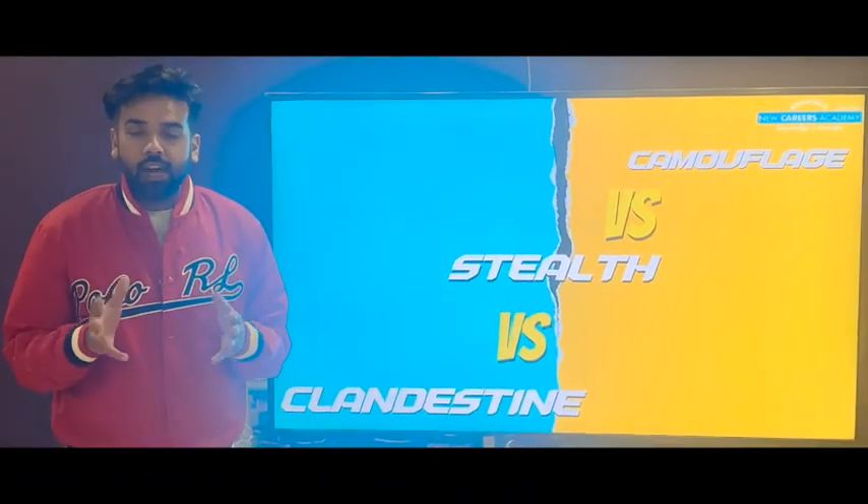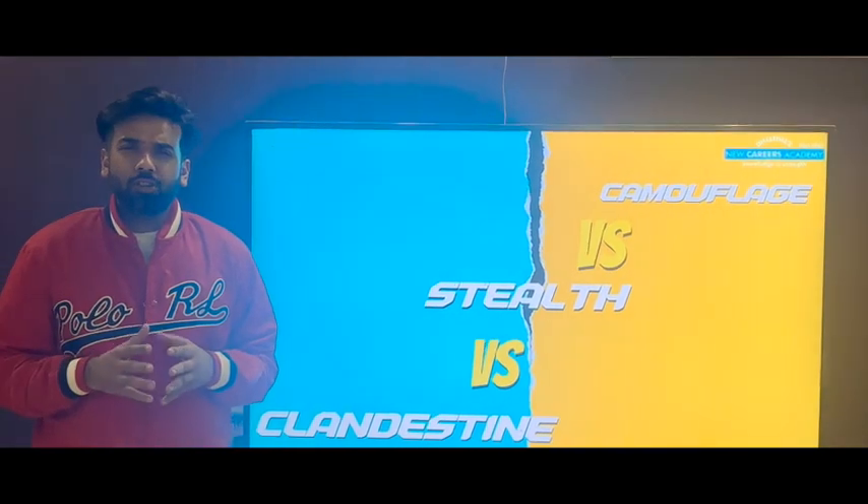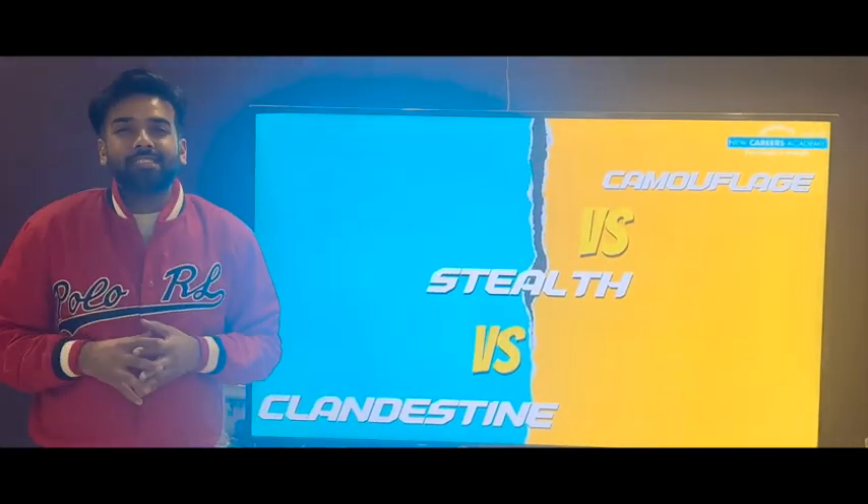A very good evening. This is Harthaj from New Careers Academy. What I am going to do is describe three words which have the same meaning but are used in different senses.